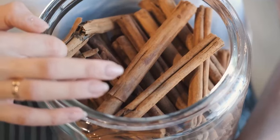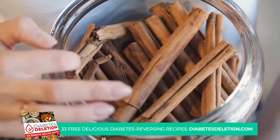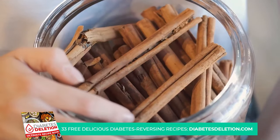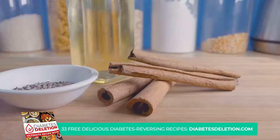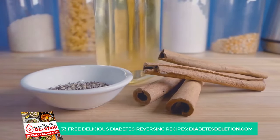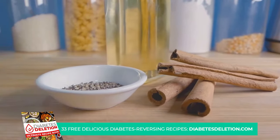Additionally, Ceylon cinnamon may also help reduce blood sugar levels. By incorporating it into your diet, you're not just adding flavor, you're also adding a potential health benefit. So sprinkle it on your breakfast, blend it into your smoothie, or add it to your favorite dishes. Ceylon cinnamon — a spice with a punch of benefits.